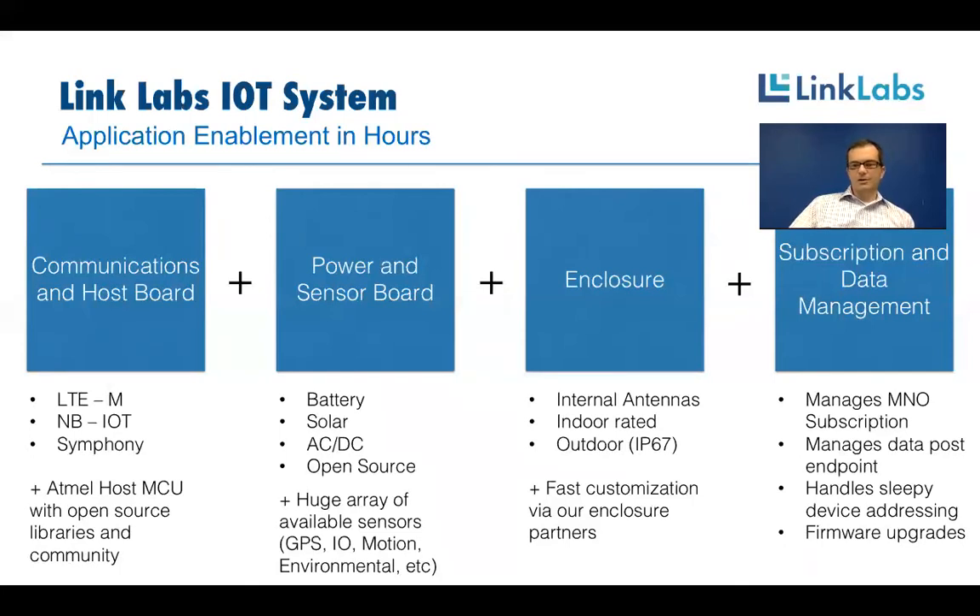The boards fit into standard enclosures, both indoor and outdoor, that can be customized quickly to add connectors, buttons, and labels — white labeling is an important piece of what we're doing. On top of that, we offer subscription, data, and device management for LTE Cat M1 to handle addressing, payload control signals, and firmware to devices that are sleeping a lot. Managing and pooling large pools of subscriptions to Verizon and AT&T is a valuable service, especially for smaller customers.